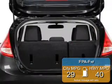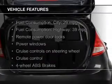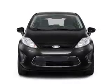Great fuel efficiency saves you money by requiring fewer trips to the gas station. The features include Bluetooth connectivity, Ford Sync voice activation, Sirius XM satellite radio, digital audio input, and a tilt and telescopic steering wheel.